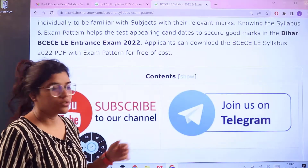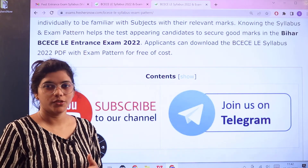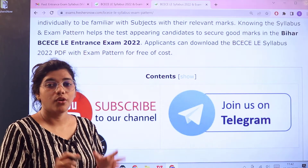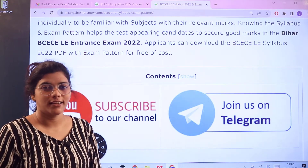Before we head over to the in-depth details of the examination pattern, I would like to request you all to join our Telegram channel, because through it you are going to get all the updated news regarding the entrance exam, just as you would by subscribing to our YouTube channel as well.